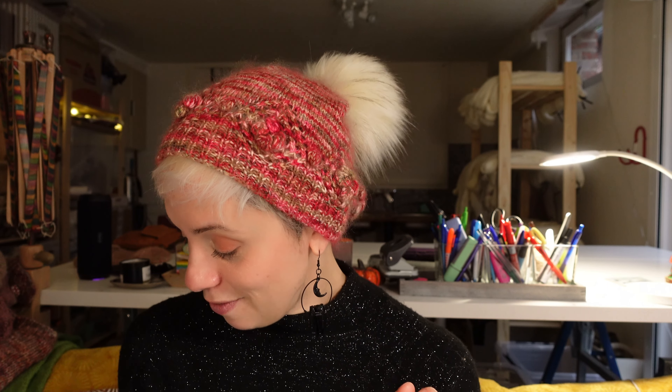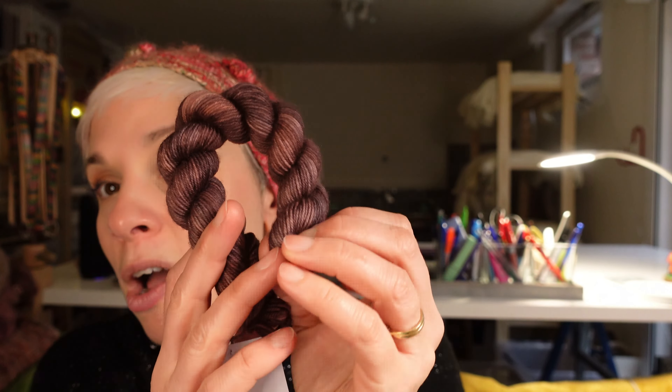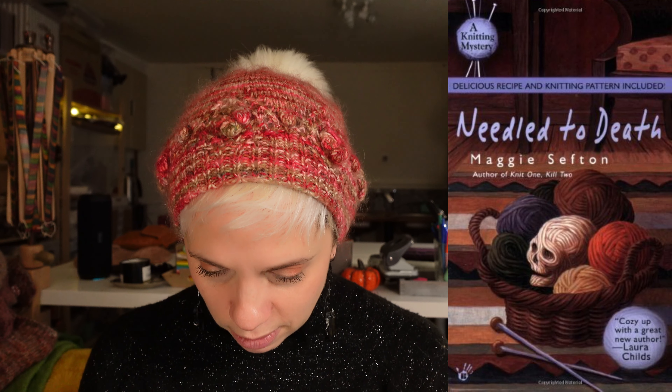First color — let me get back to my English version. It's called 'Needle to Death.' This first color is a very gorgeous brown with chocolate hints. Both books today are by Maggie Sefton. 'Needle to Death' is book one in the series — the very one I'm currently reading — following Kelly Flynn.